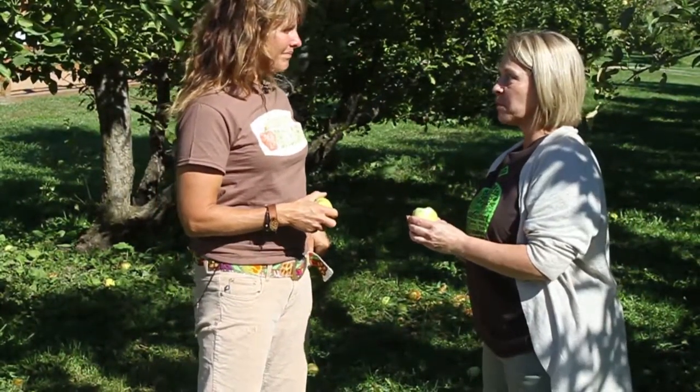Thank you so much, Deanna. Thanks for coming out. I learned a lot. I think we're going to do a little more exploring in your orchard today. I hear you have a hay ride we can jump on. We do have a hay ride — it can take you out and you can see all the different types of apple trees all around.